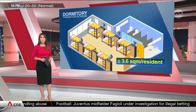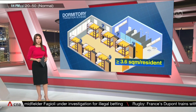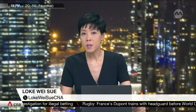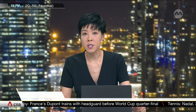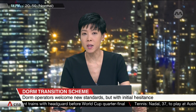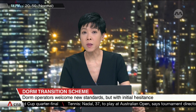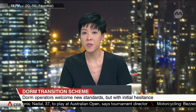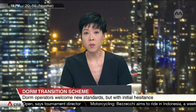This will increase to a minimum of 4.2 square metres per resident in 2040. Dorm operators have welcomed these new standards, saying they can help better handle infectious diseases like the COVID-19 outbreak in workers' dorms. But they're also concerned about the high costs of retrofitting and whether all this will add to a worsening bed crunch.